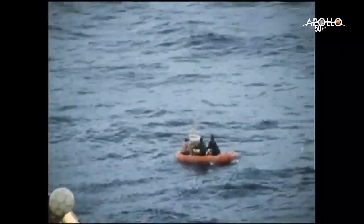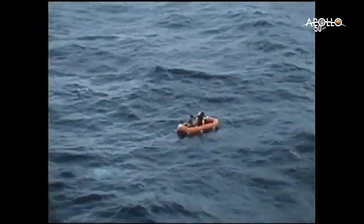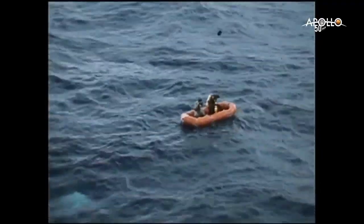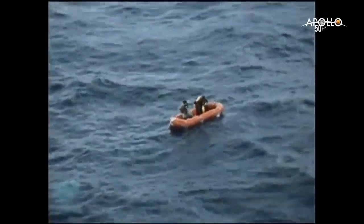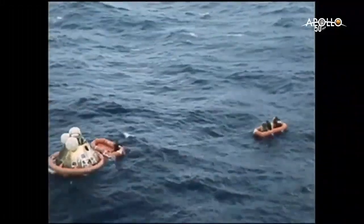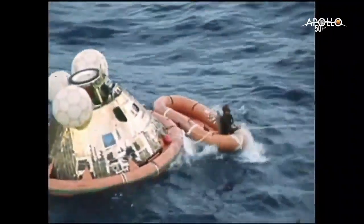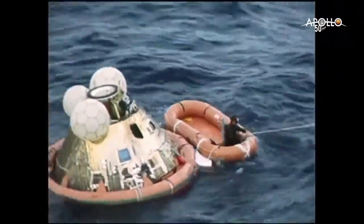Hello, 11, this is Hornet Tower. We're four miles out, making our approach. Hornet advises the crew they're four miles away. Four miles — okay.